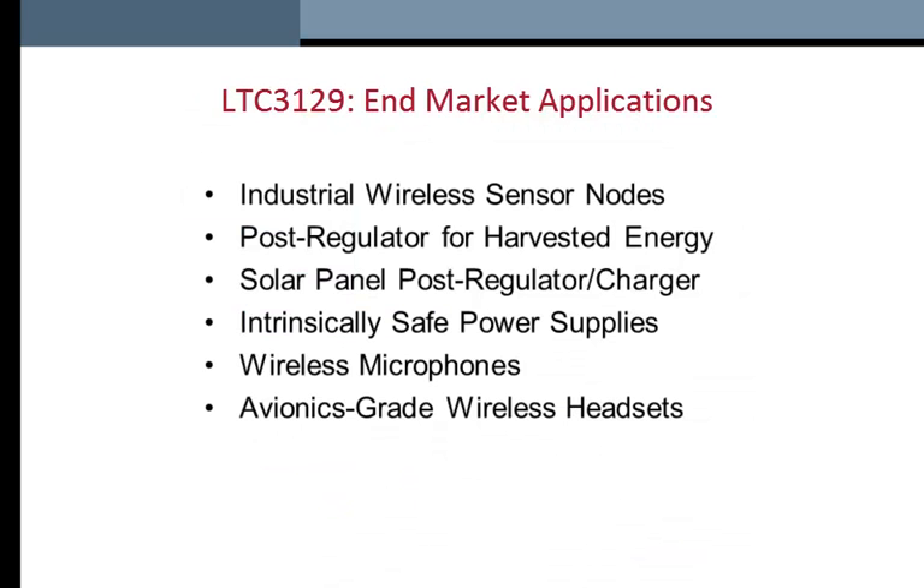The LTC 3129 can be used in a wide variety of applications including industrial wireless sensor nodes, post regulator for harvested energy, solar panel post regulator and charger, intrinsic safe power supplies, wireless microphones, and avionics-grade wireless headsets.